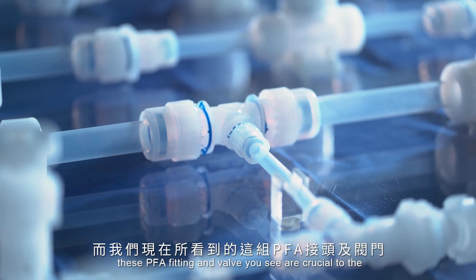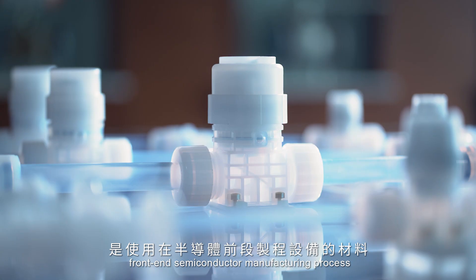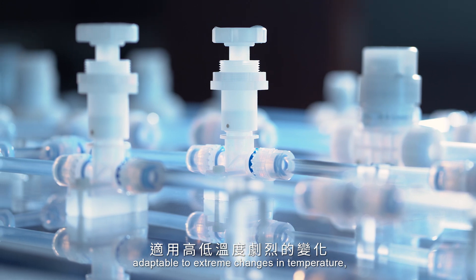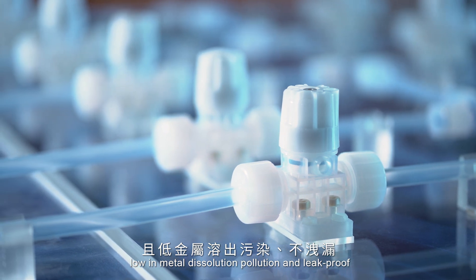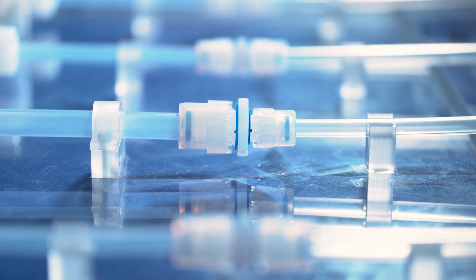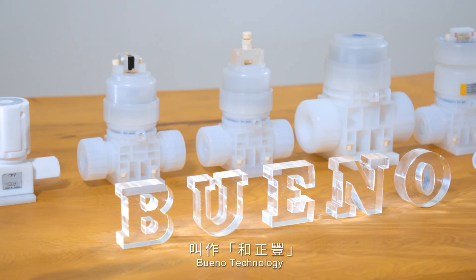These PFA fittings and valves are crucial to the front-end semiconductor manufacturing process — adaptable to extreme changes in temperature, low in metal dissolution pollution, and leak-proof. Designed and built with durability in mind, this is the work of Bueno Technology.